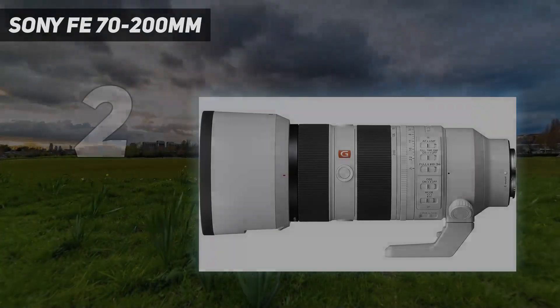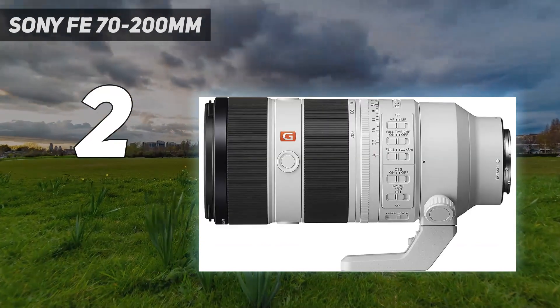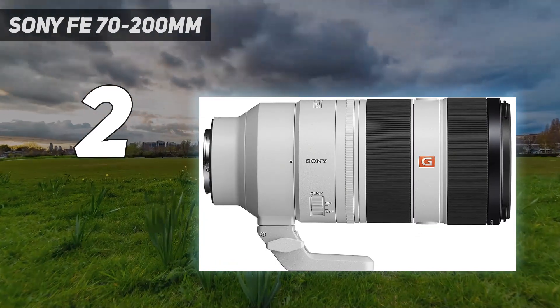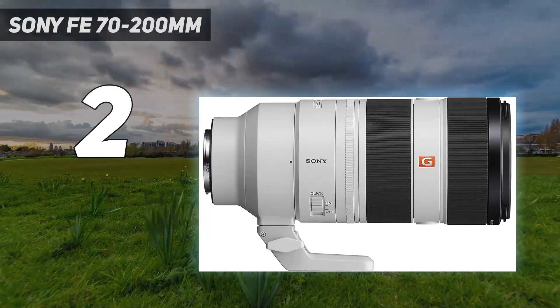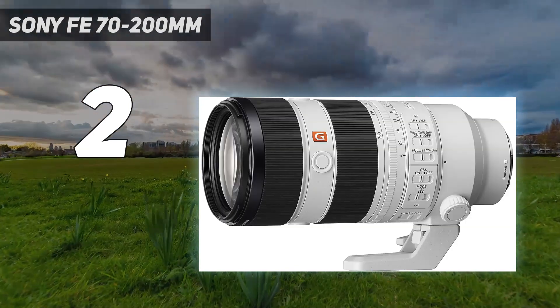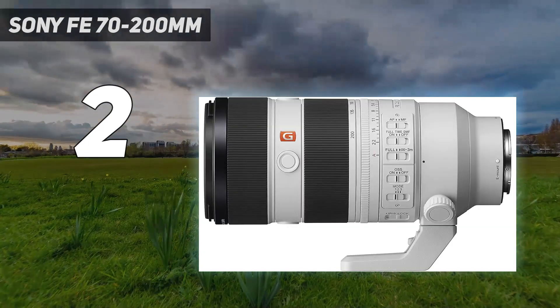Number 2 on my list: the Sony FE 70-200mm. If I get to choose any two Sony zoom lenses for shooting a wedding, this would be my second pick. It complements the 24-70mm f/2.8 GM2 perfectly. However, do note that this lens is 350 grams heavier than the 24-70mm f/2.8 GM mentioned above. If you prefer a lightweight medium telephoto zoom lens, this lens is actually on the lighter side — comparing it with the Nikkor Z 70-200mm f/2.8 VR S, a professional S-series lens with comparable performance, the Nikkor is 315 grams heavier.